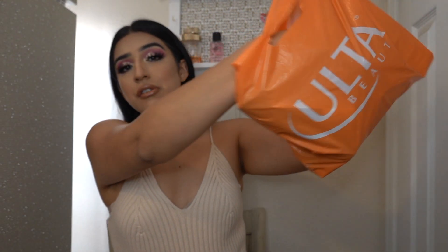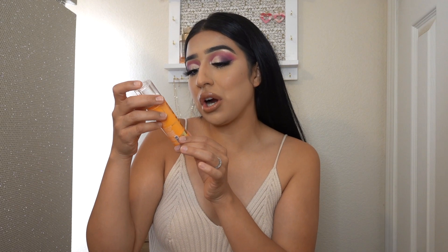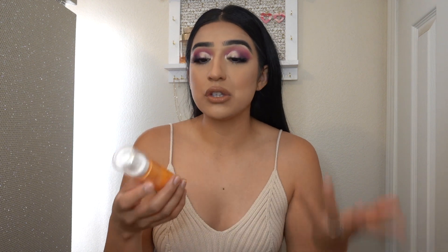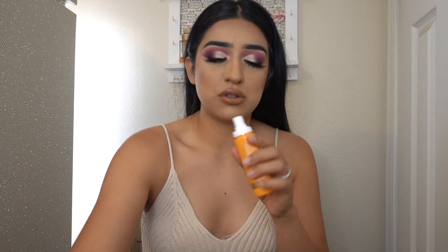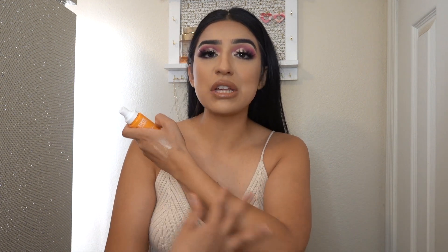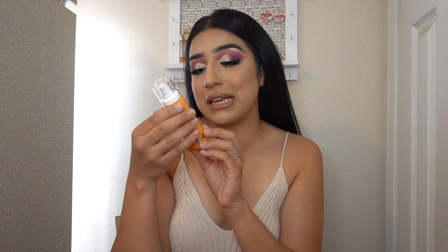Starting off, we're going to grab this. Here we have the Milani Supercharge Revitalizing Facial Mist, and I actually saw this in a TikTok. Someone was doing their skincare and then after their skincare they just applied this and I was like, what is that? That looks really cool, I want to try it. And what did I do? I went and bought it. This was only $9.99, so $10. It smells nice, it smells like an orange. It feels nice on my arm, but today when I take off my makeup I'm going to try this and see if I like it.